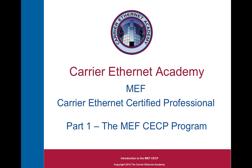Hello. Welcome to the Carrier Ethernet Academy. This is a three-part presentation on the Metro Ethernet Forum's Carrier Ethernet Certified Professional Program. In part one, I'll present an overview of the MEF CECP program, which is then followed in part two with options for preparing to pass the CECP exam. In the third and final part, I'll share with you the fastest way to prepare for and become a Metro Ethernet Forum Carrier Ethernet Certified Professional.